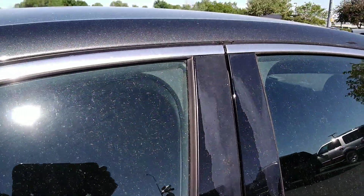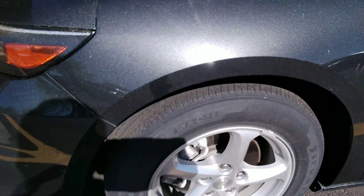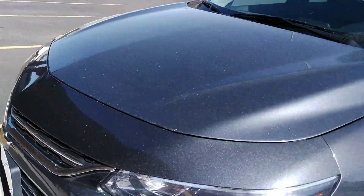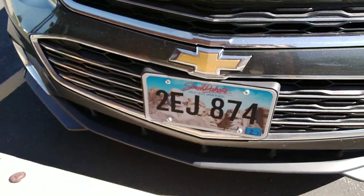Little Chevy Malibu. Nice thing — that thing coming off here. That thing coming off or? 2EJ874.